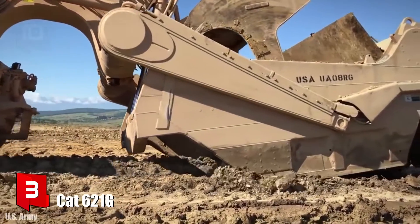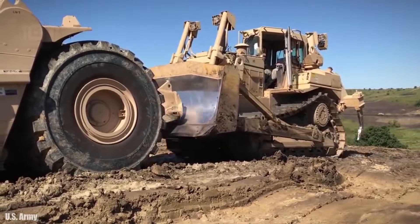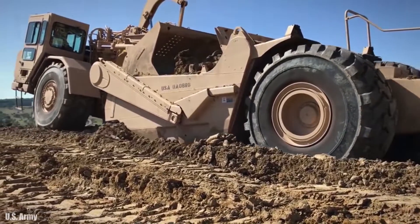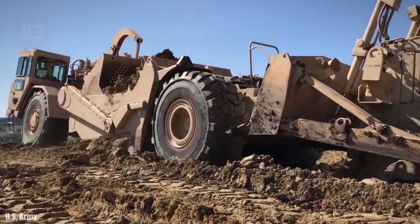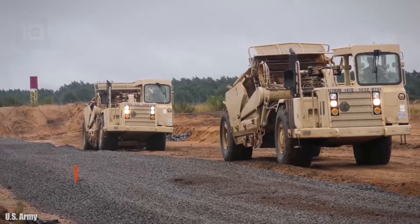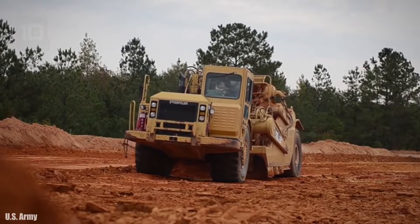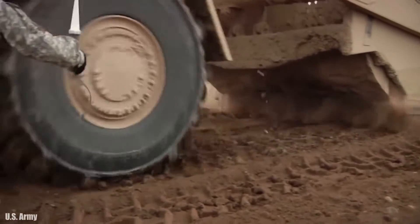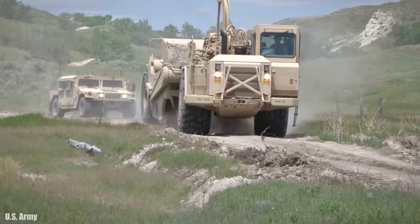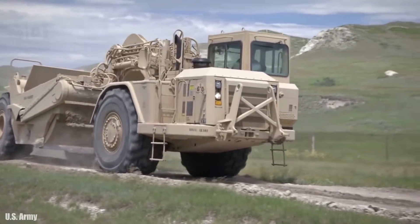Number 3: CAT 621G. It is a highly productive wheel tractor scraper manufactured in the United States. Its box moves vertically to fill as it scrapes the ground with its blade, allowing material to be collected and deposited in uniform layers, eliminating unevenness in the ground. Its fast loading capacity and productivity are far superior to other machines, and it is used in large earth moving operations. It measures 42 feet in length, weighs 66,000 pounds, can carry a load of 44,000 pounds, has a motor with 360 horsepower, and can reach a maximum speed of 31 miles per hour.